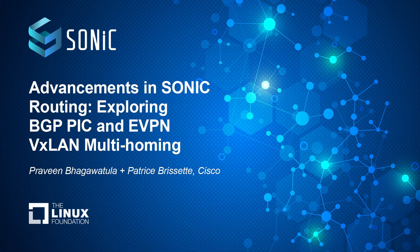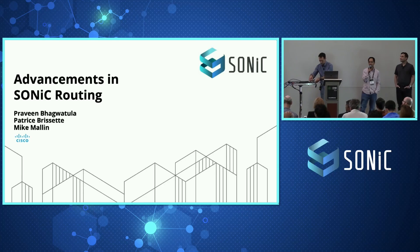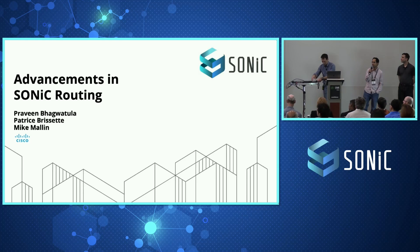Good afternoon, everyone. My name is Praveen Bhagwatala. I'm part of the engineering organization at Cisco working on SONiC, and I'm also a member of the SONiC DSC community. I'm joined here by Patrice and Mike, colleagues also working on SONiC.